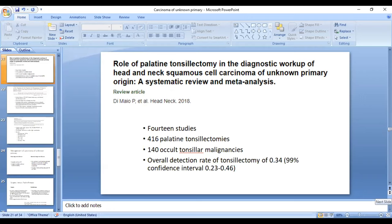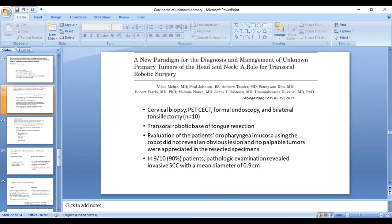A study on palatine tonsillectomy in the diagnostic workup of head and neck squamous cell carcinoma of unknown primary origin, comprising 14 studies with 416 palatine tonsillectomies, reported tonsillar malignancy identified in 140 cases — a detection rate of about 34%. Another recommendation is to perform carpet resection, a bilateral tonsillectomy with superficial mucosa resection of the base of tongue, with one study showing a detection rate of 90%. Both procedures are more relevant in the Western context, where HPV-associated oropharyngeal cancer is common; in Indian settings where HPV-associated oropharyngeal cancer is around 20 to 25%, it may not be as relevant.